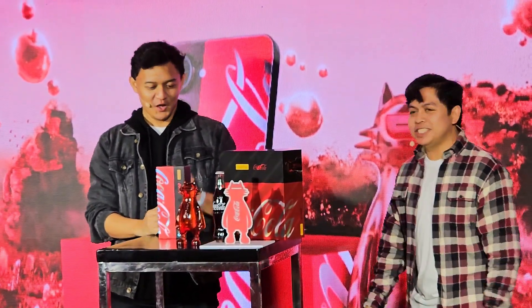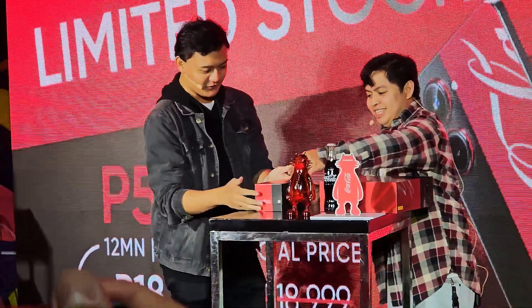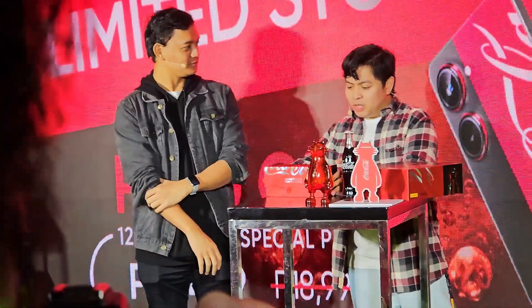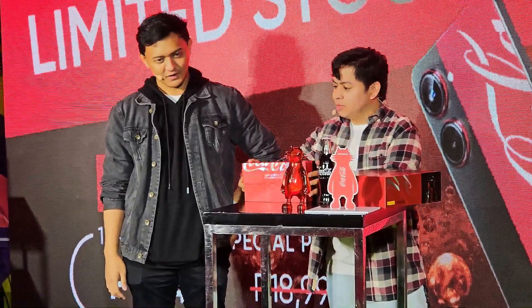Let's go to the exciting part. This was the one that was officially unboxed earlier in our live stream, but I'll take you guys through it as well. I'd like to do the honors of lifting the lid of the smartphone. It would be my honor, actually. I just want to ask you — whenever you hear Coca-Cola, what's that one word that comes to your mind?